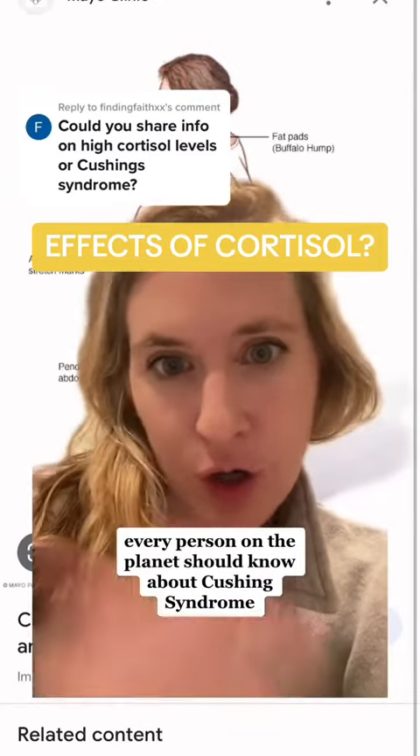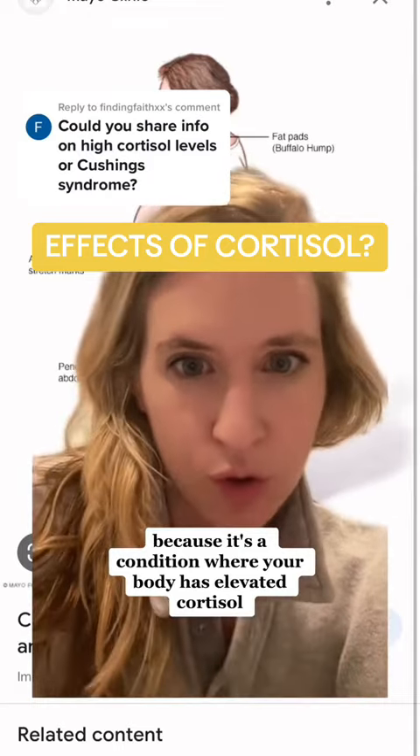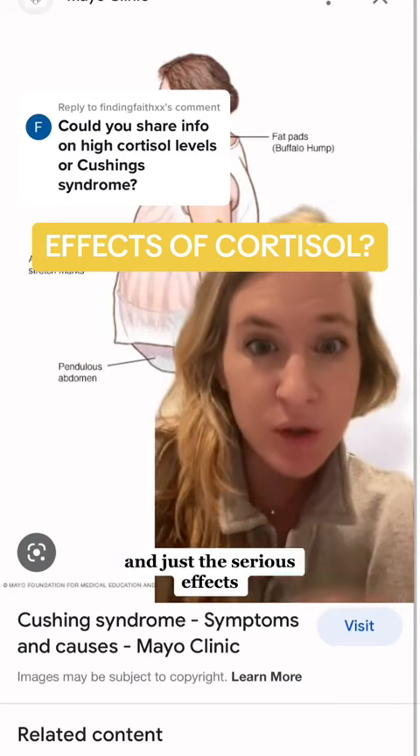Every person on the planet should know about Cushing syndrome because it's a condition where your body has elevated cortisol. You can really viscerally see what can happen when the body has too much cortisol and just the serious effects.